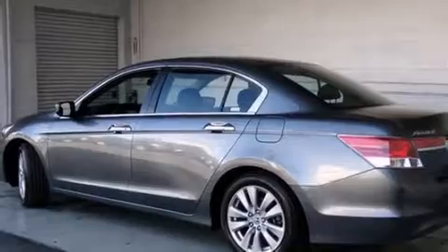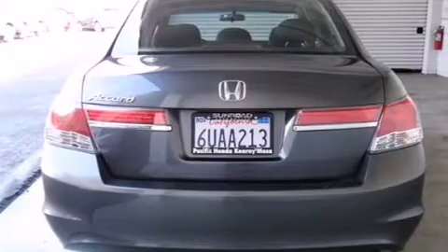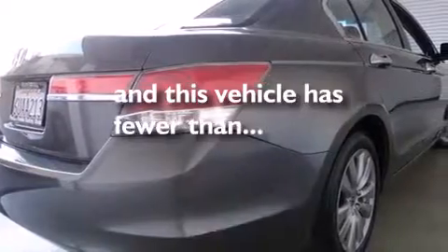All of the following features are included: traction control and stability control systems, air conditioning, cruise control, side curtain airbags, full power accessories, a rear window defroster, tinted glass, an anti-lock braking system — and this vehicle has less than 35,000 miles.